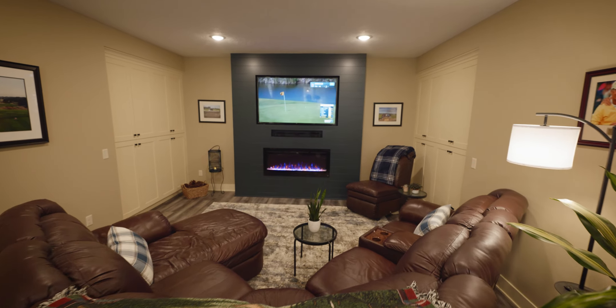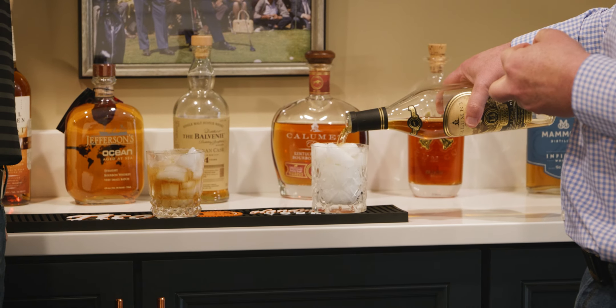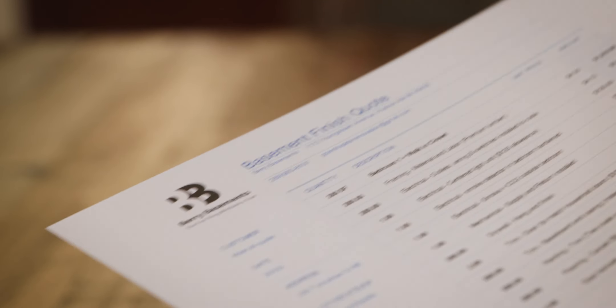When Luke came down here it was a blank canvas so we could do about anything we wanted to do. We probably spent 45 minutes to an hour just walking through what I was looking for. When he sent the quote back we had a really nice breakdown of what each room was going to cost and what it was going to take to get everything done.